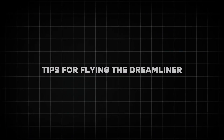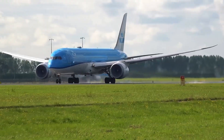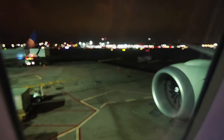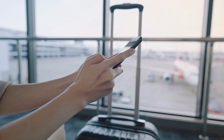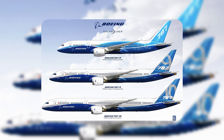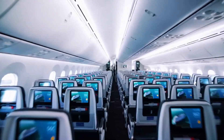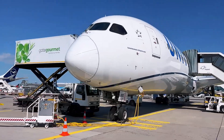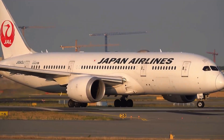Tips for flying the Dreamliner. To get the most out of your 787 experience, start by checking the plane type. Use FlightRadar24 or the airline's website to confirm your flight is on a 787, looking for models like the 787-8, 787-9, or 787-10. Choose airlines known for comfortable 787 configurations, such as ANA, Qatar, or United. Budget carriers may cut legroom, so it's wise to read reviews.